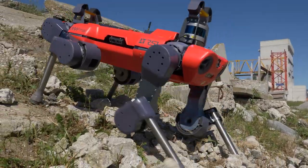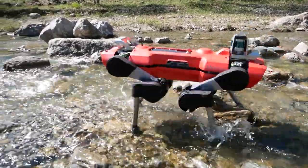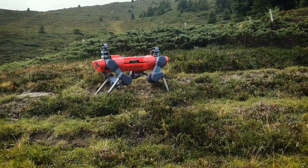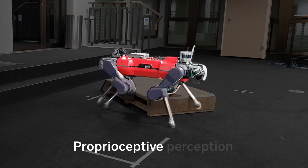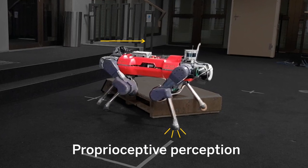In 2020, researchers showed off how ANYmal, a four-legged robot, could amble across a variety of settings without falling. But this version of ANYmal wasn't able to anticipate what its next steps would reveal. The robot was relying solely on proprioceptive perception — awareness of its internal state, such as leg positioning or speed.